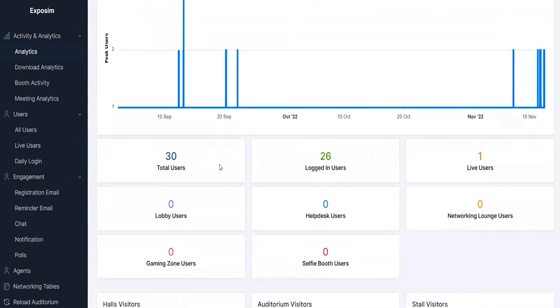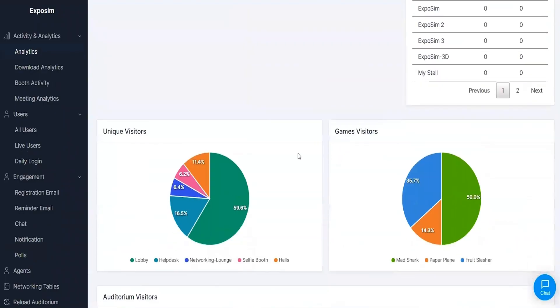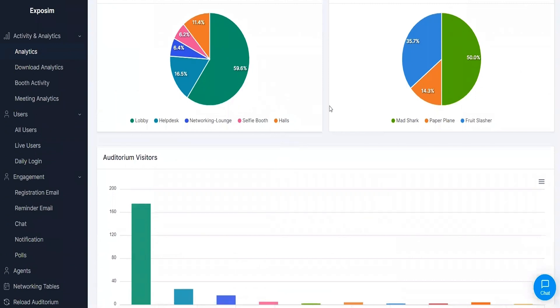ExpoSim stores a ton of valuable data on every event, which means you can analyze a bunch of user data, like contact info, what rooms they visited, and who clicked on what. From there, it's easy to export the data you need.